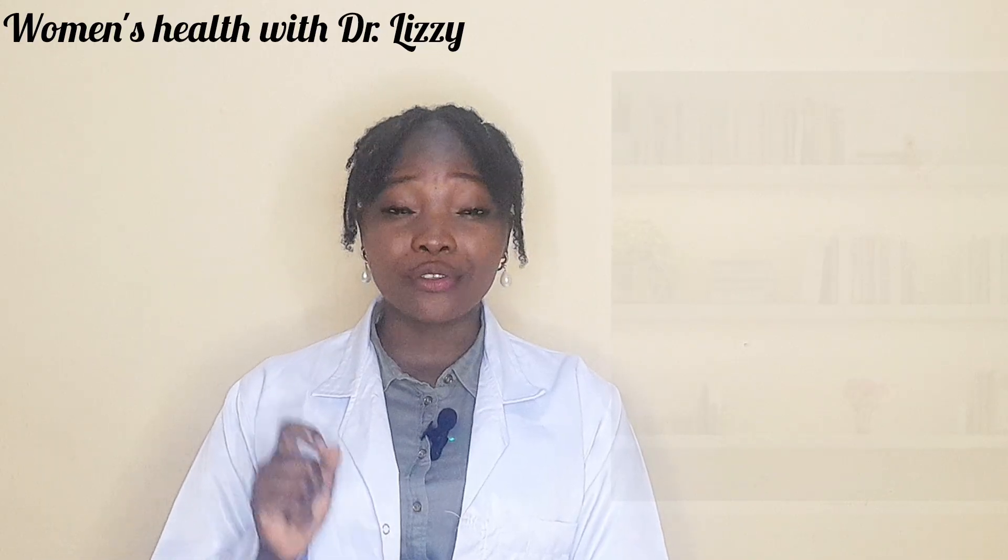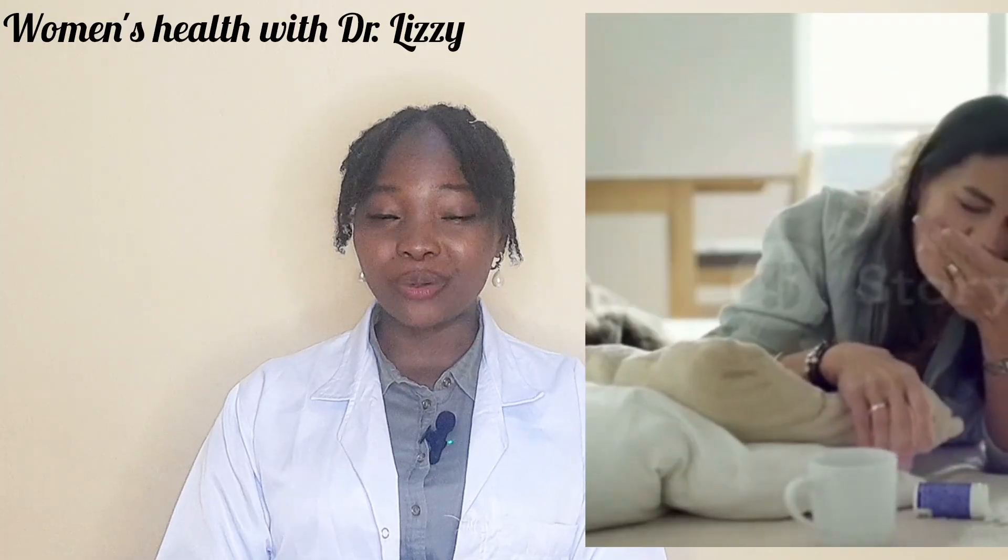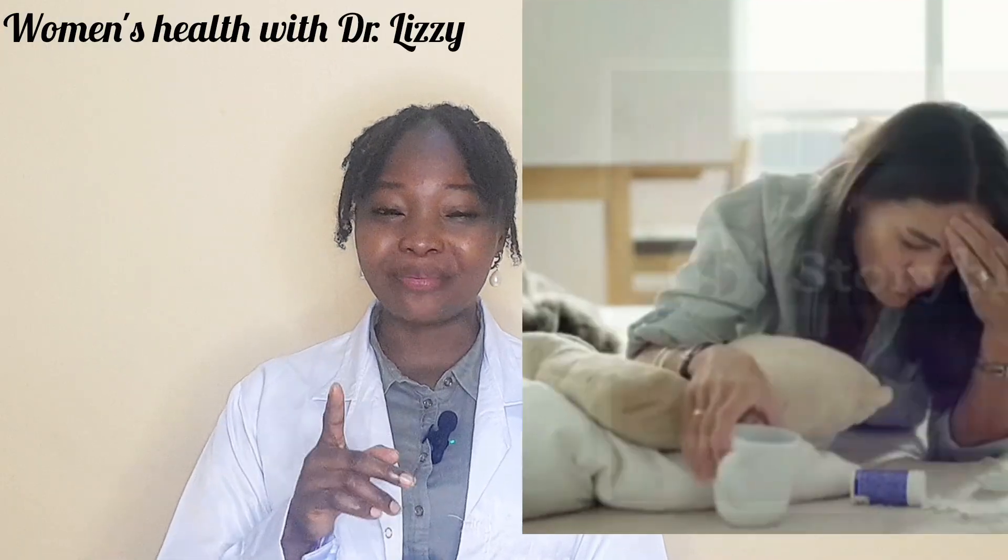Hello, I'm Dr. Elizabeth, and I talk about women's health in a way that is simple, clear, and free of judgment. Yeast infection and bacterial vaginosis are two of the most common causes of vaginal discomfort in women. But because their symptoms overlap, many women end up misdiagnosing themselves and using the wrong medication. Now let's break it down.